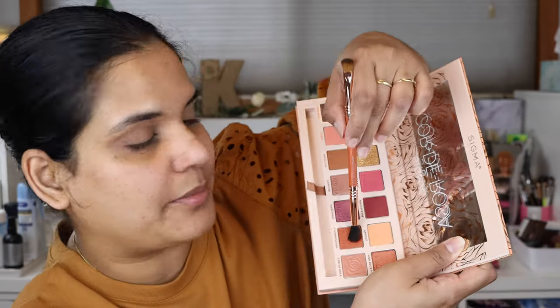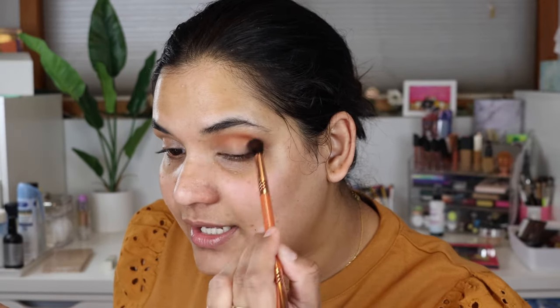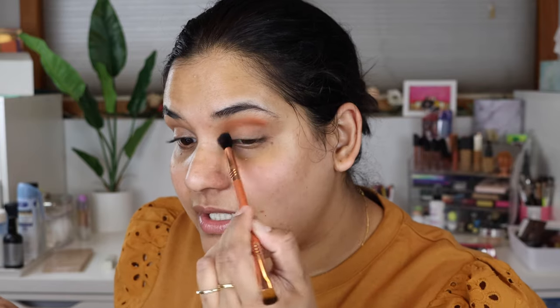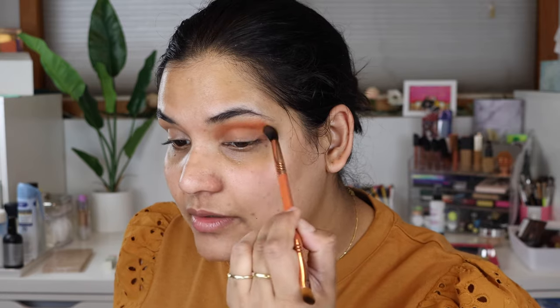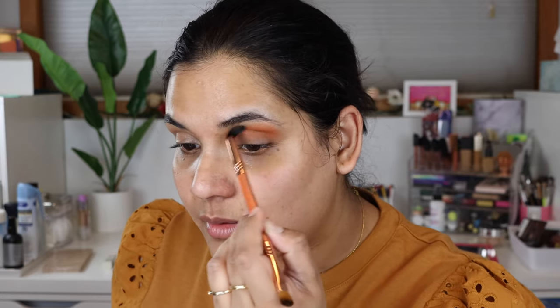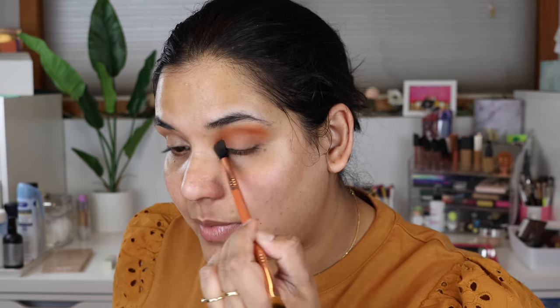I'm going to go in with the brush that comes with the palette to the shade Summer Song, which is like a beautiful neutral brown color. I haven't used a Sigma palette in a couple of years. I bought one at the Mall of America — there's a Sigma store there — when I was in college and didn't really know as much about makeup. I picked up a neutral palette from them and honestly I didn't really love it. I hardly ever used it.